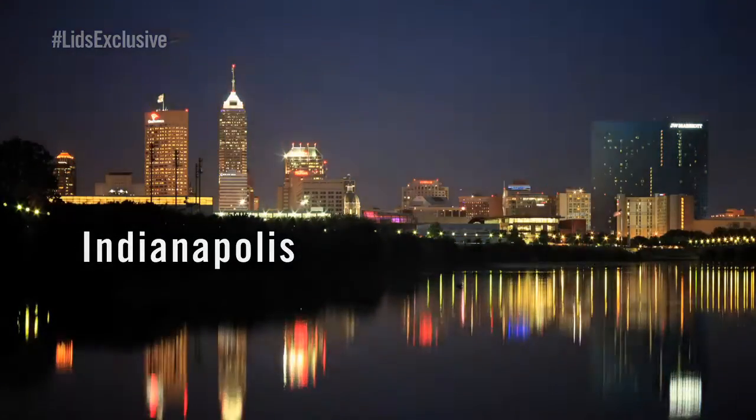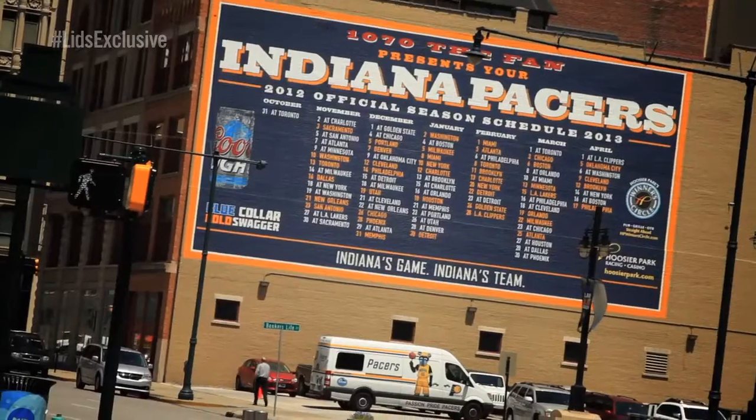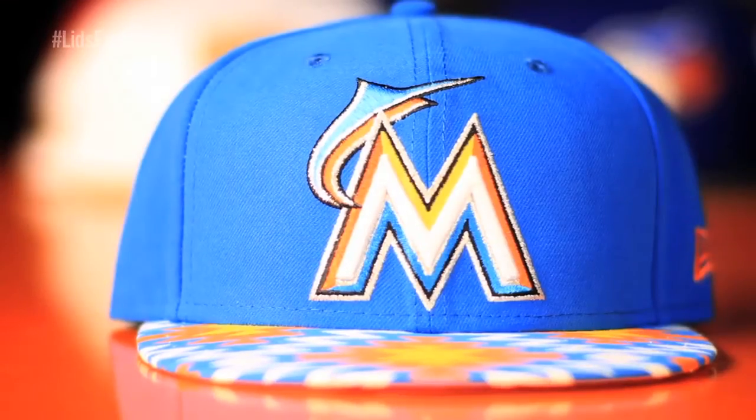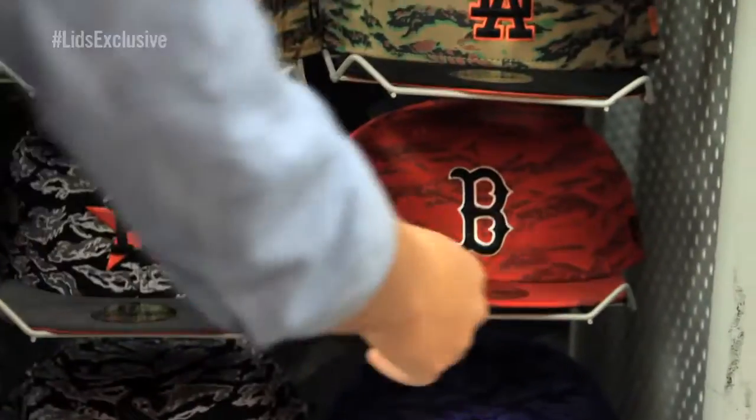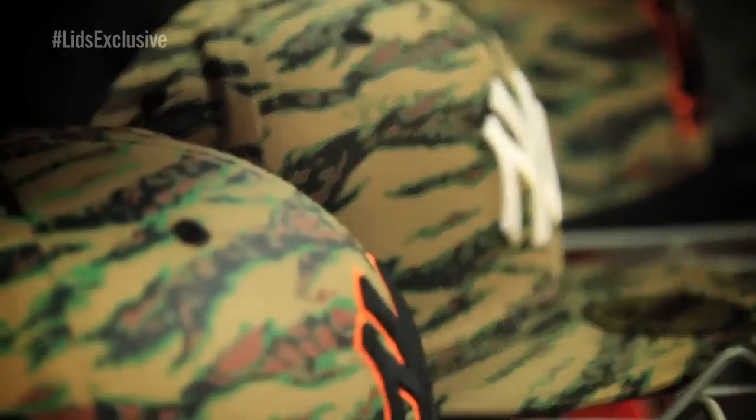That guy wearing that hat with his city, his team, the it hat — he wants to have the hat that nobody else has seen, whether he's at the ball game or whether he's at the club. It just calls out, this is exclusive. If you haven't seen this hat, I'm flying my own flag when it comes to this particular hat.